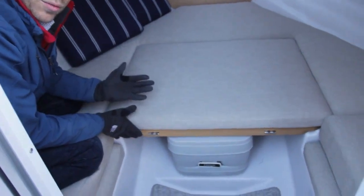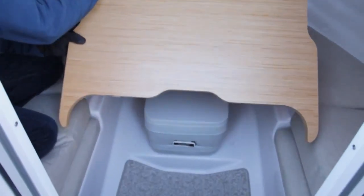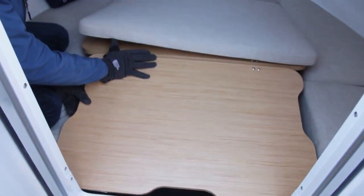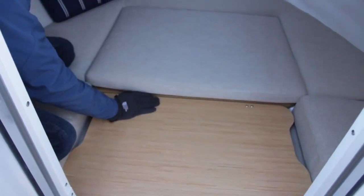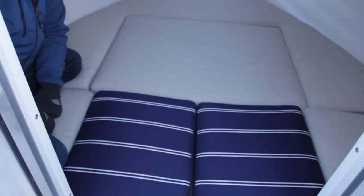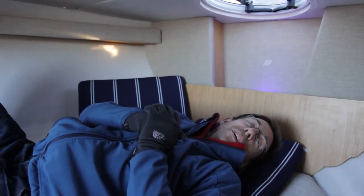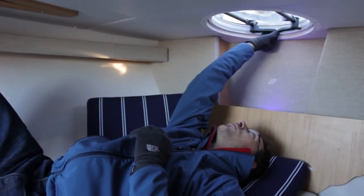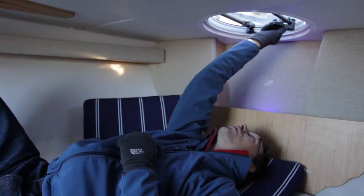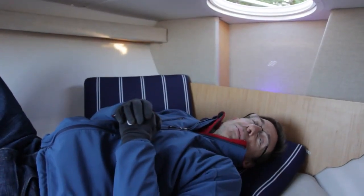To convert it to a bed, it's extremely simple. You lift it up and turn the bottom. If you've ever slept on a boat, the beauty is to see the sky, to see the stars. So we put new round hatches over there that give you that view outside to enjoy the beautiful stars.